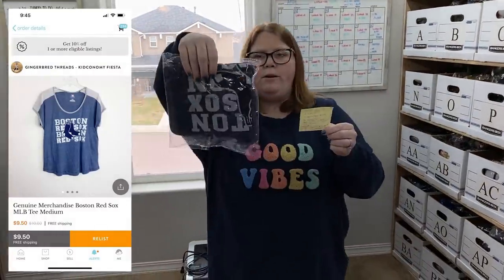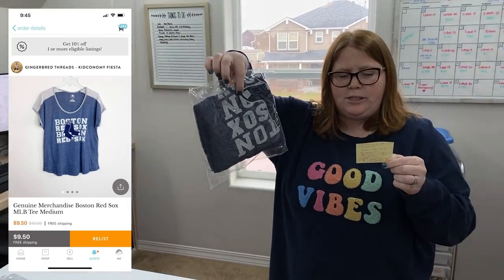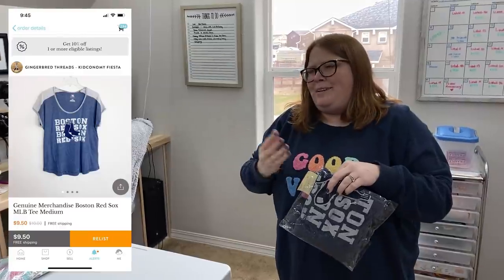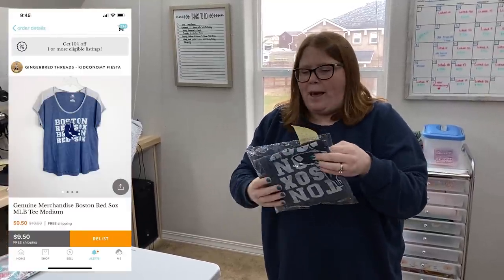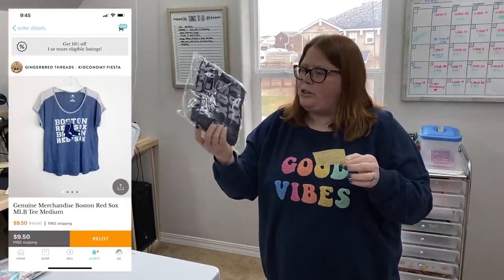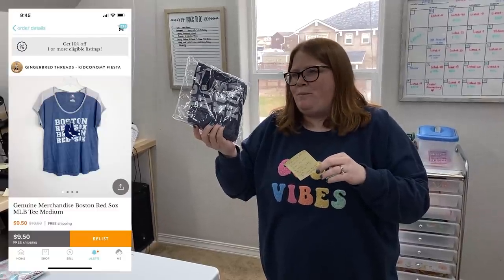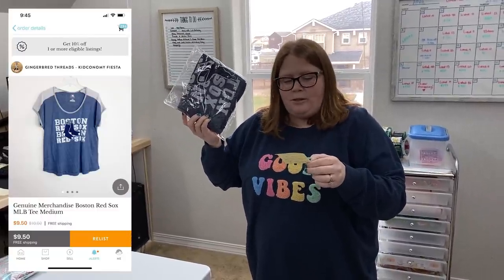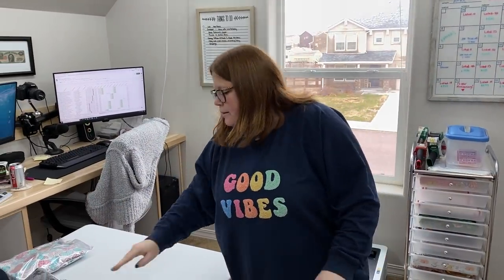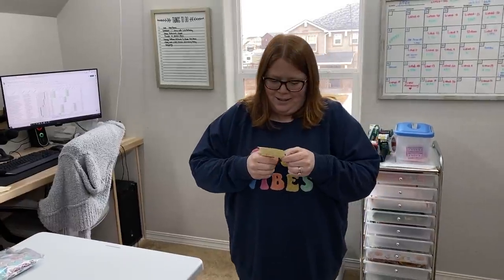This is actually going out to a viewer named Jessica — thank you so much. We're doing Kidconomy right now on the Kidizen app. She found this in my shop; it's just a Red Sox shirt. It was $9.50 free ship. I've had this probably since 2018 — it was down to $9.50 free ship. I was happy to move it at that price. I have a dollar into it, and Jessica scooped it up and said she loves watching our channel while she works. Thank you so much for the support, Jessica.